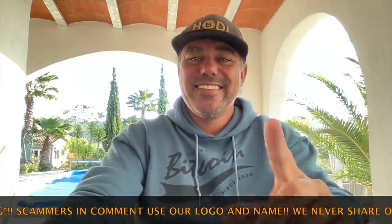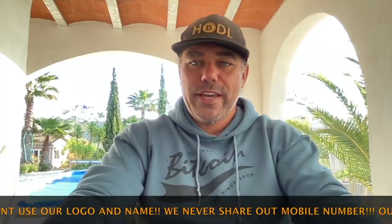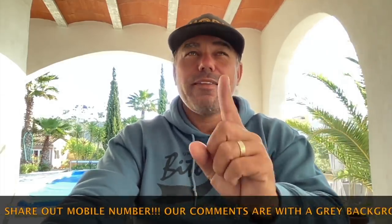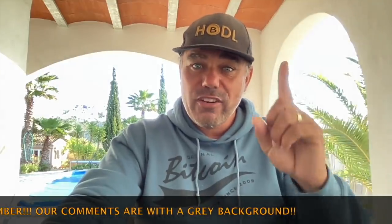Thanks for watching — I'll see you later today with a family video or tomorrow with another short TA update. Also, a French documentary was made about us and went live yesterday on national French television, BFM TV. I'll share it on Twitter, Discord, and all my other socials so you can watch me speak French in a very romantic way.